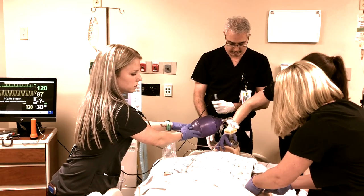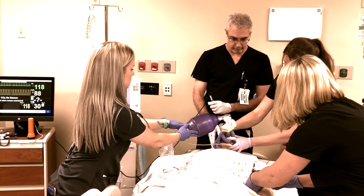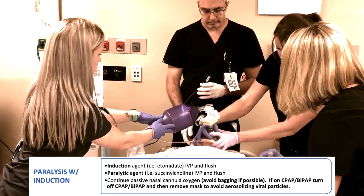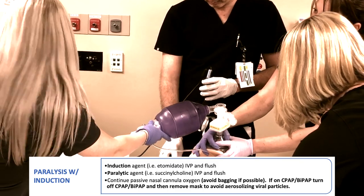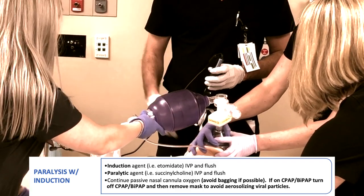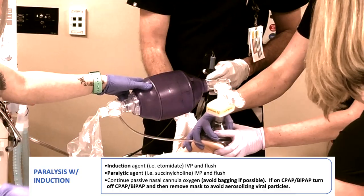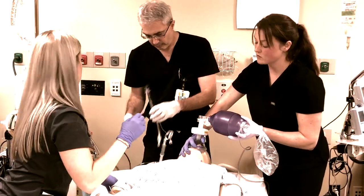30 of Etomidate is in. All right, 30 seconds — let's push 150 of the succinylcholine. Carrie, what are our SATs? Our SATs are 89%. 150 of succinylcholine in. We'll give that a minute. It's our dry lid. Chest rise. That's 84%.